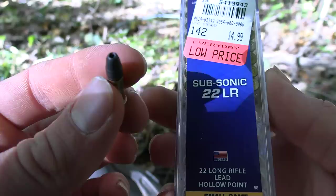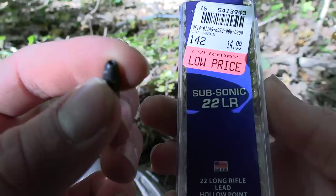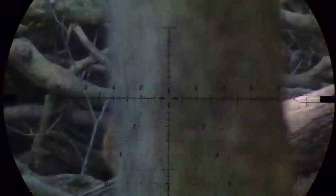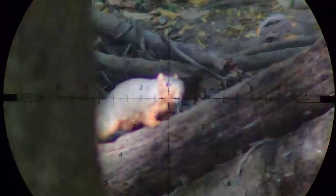My choice of ammo for today - these are gonna be like my new favorite ammo out of this gun. I did some testing in water and these things expanded like three times bigger than their original size. Standard velocity rounds just stayed the same size and didn't even deform or mushroom out at all.